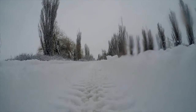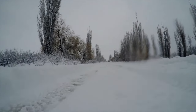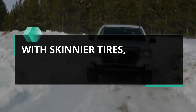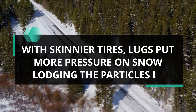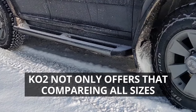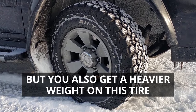Snowy terrain is tricky, as you need to avoid as much rubber-to-snow contact as possible — that's why skinnier tires perform so well. With skinnier tires, lugs put more pressure on the snow, lodging the particles in. The KO2 not only offers that across all sizes but also comes in a heavier weight.